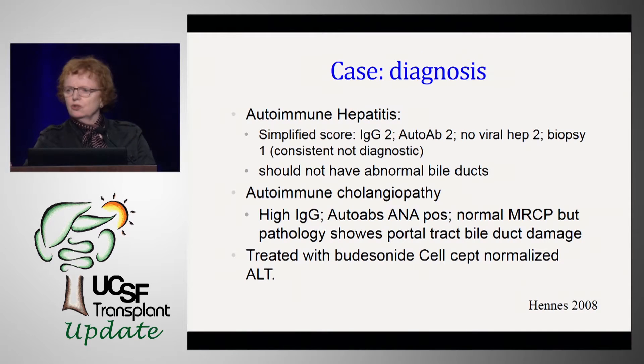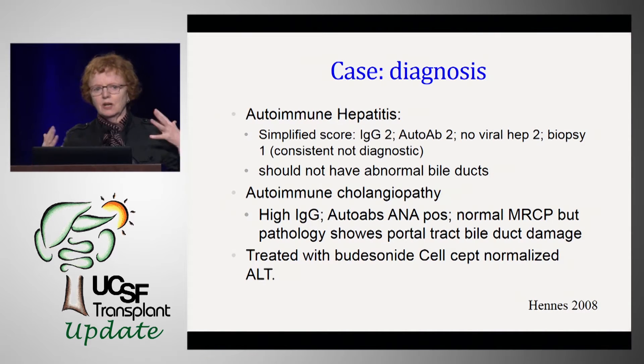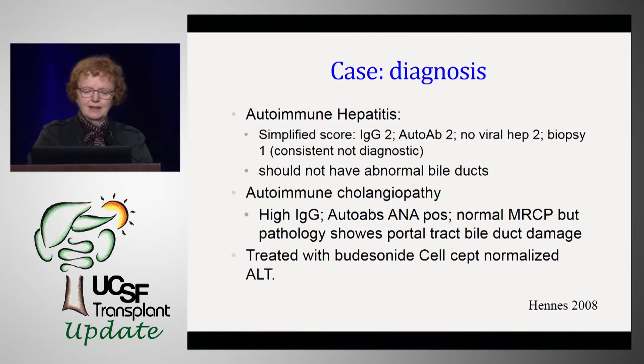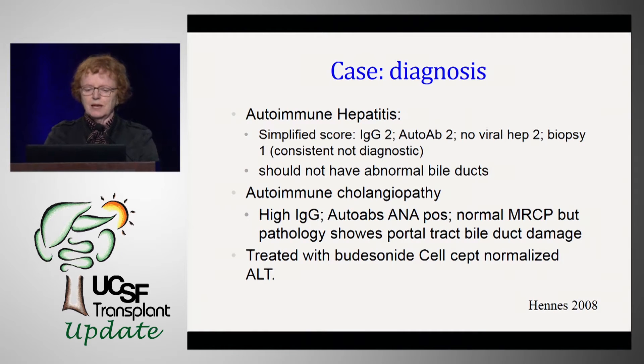By the simplified score of Hennies for autoimmune hepatitis, she'd get two points for elevated IgG over 10%, two points for autoantibodies, two points for no viral hepatitis, and one out of two points for her biopsy because it's not classic but it's consistent. That gives us seven out of eight — definite autoimmune hepatitis — except autoimmune hepatitis shouldn't have abnormal bile ducts.